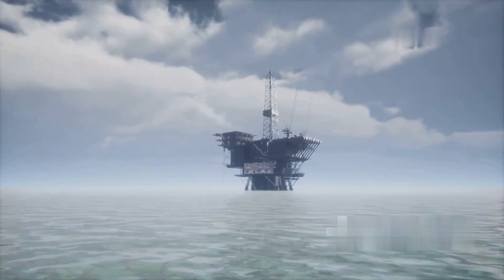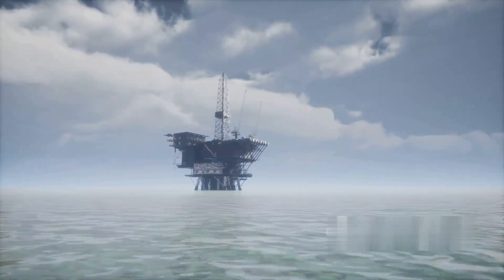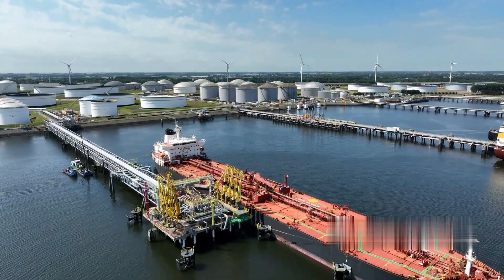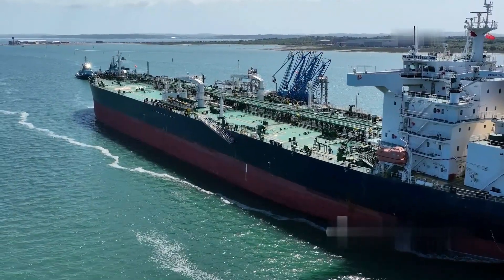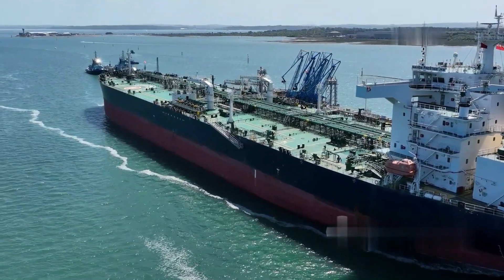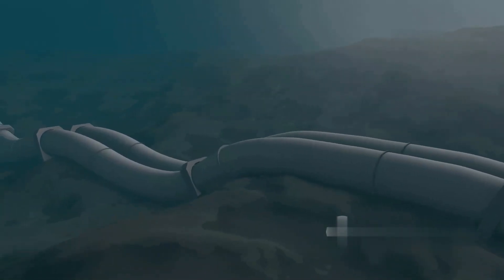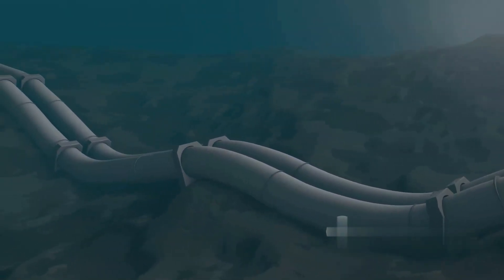Transporting the processed oil from the rig to shore-based facilities is the next crucial stage. There are two primary methods: tanker ships and subsea pipelines. Tankers are used in more remote locations where pipelines are not feasible, with oil transferred via floating hoses or loading arms. For rigs close to shore, subsea pipelines directly transport the oil to refineries or storage facilities on land.